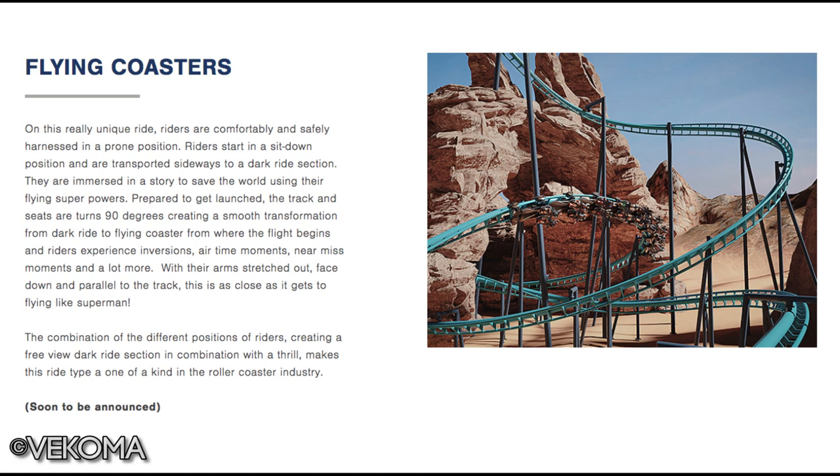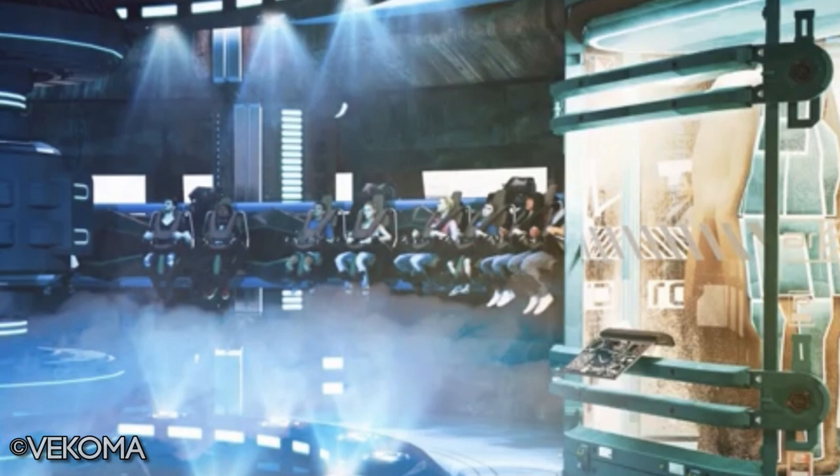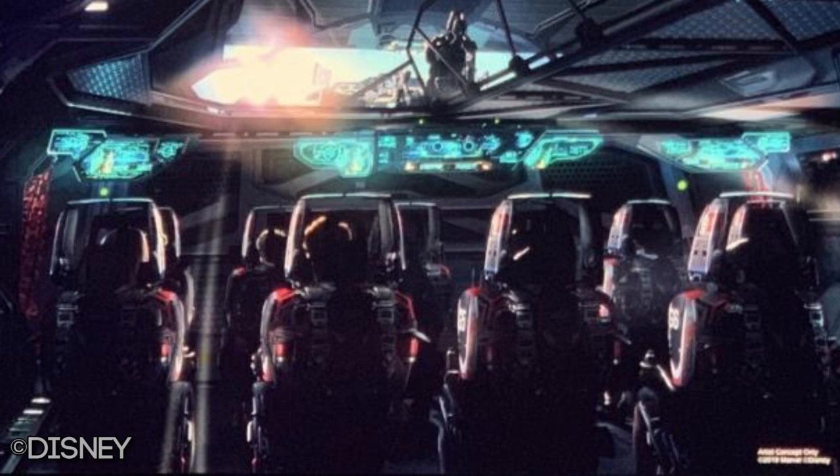There are also concept images from Vekoma themselves showing the dark ride portion in what looks to be an Avengers-type lab. There's even a mech suit that's been covered up, which could potentially be an Iron Man suit — though that's stretching it a bit. We do know that for the Avengers E-ticket attraction there will be a Quinjet section of the ride, as you'll need to get from Avengers Campus to Wakanda somehow. It wouldn't surprise me if you started the ride in a laboratory getting prepared for your mission before boarding a Quinjet inside your ride vehicle.